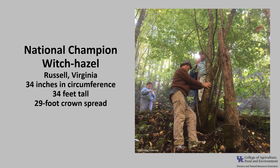The National Champion Witch Hazel as of 2021 is in Russell, Virginia. It is 34 inches in circumference, 34 feet tall, with a 29-foot crown spread. Kentucky currently does not have a Champion Witch Hazel listed. If you'd like to know more about National Champion Trees, check out American Forests Champion Trees or the Kentucky Division of Forestry Champion Trees.